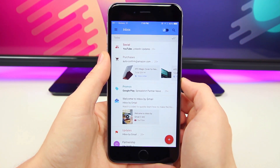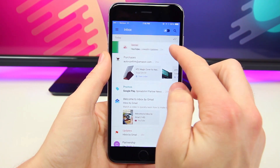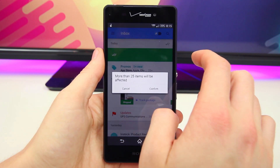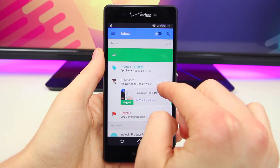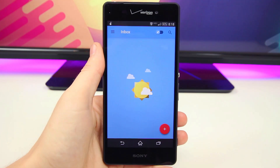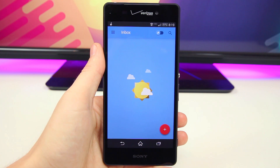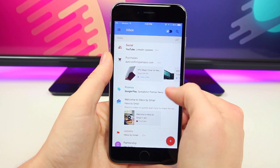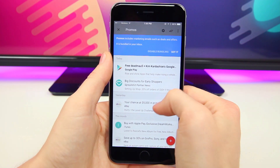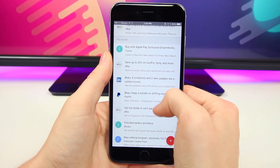One thing I found really awesome is that you can essentially free up your entire inbox much quicker than a traditional email app, since you can dismiss entire categories of emails. And when there's nothing else to display, you are presented with the weather in the background instead of a blank screen — just one of those really nice little details. Overall, it's been something like 10 years since email received a major makeover like this, and the new Inbox app by Gmail is the long-awaited makeover email deserves.